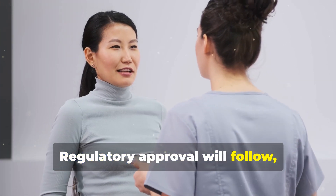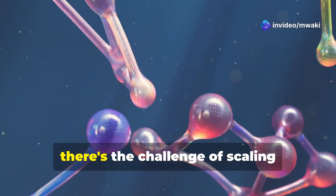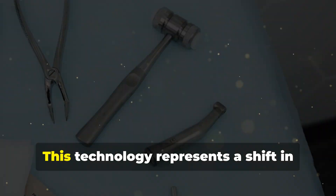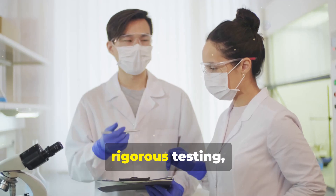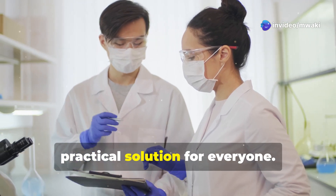Regulatory approval will follow, ensuring the product meets health standards before it can be used in dental practices or at home. Additionally, there's the challenge of scaling production while maintaining the liquid's properties, which requires further innovation in manufacturing. This technology represents a shift in dental care, but it will take time, rigorous testing, and collaboration across scientific and regulatory fields to transform it into a practical solution for everyone.